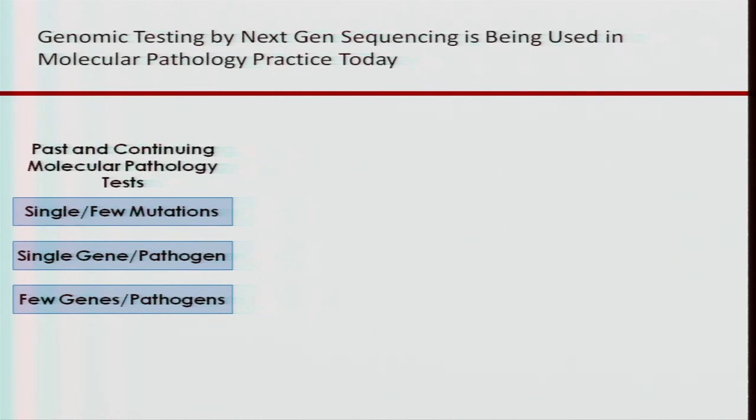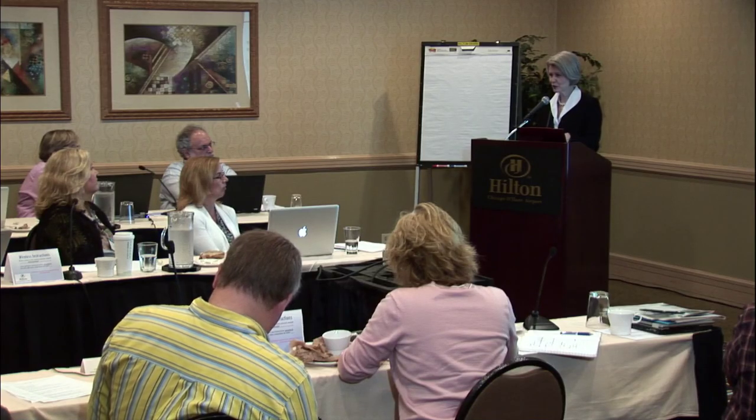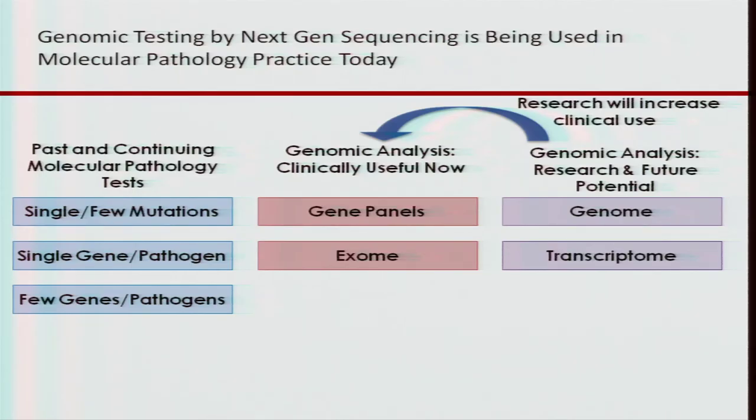When we look at current molecular pathology testing, we're looking at single or few mutations, a single gene or pathogen, or a few genes or few pathogens. Clinical genomics, we feel, is really doing gene panels, exome, or genome analysis. Genome and transcriptome are being done clinically today — even from when these slides were developed six to twelve months ago, people are now doing genomes, exomes, and transcriptomes clinically. We felt that genome and transcriptome data would mostly feed back into clinically targeted testing with gene panels or exomes.